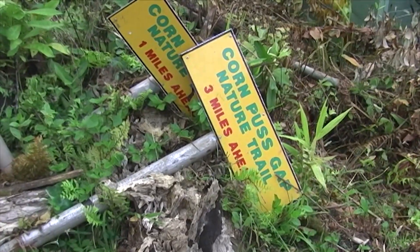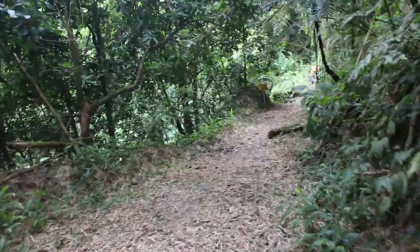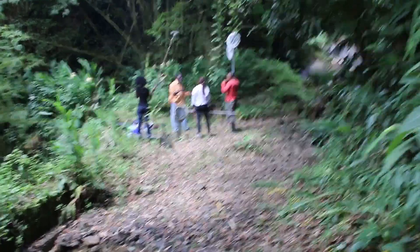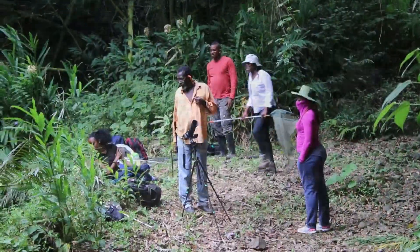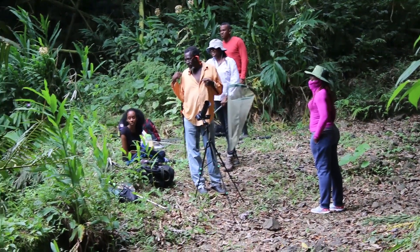From the lodge, we set off up the winding Cornopus Gap Trail to look for a suitable site where we might be able to both see and hopefully catch a specimen of the magnificent Homerus Swallowtail.